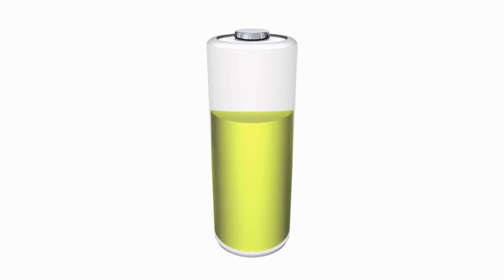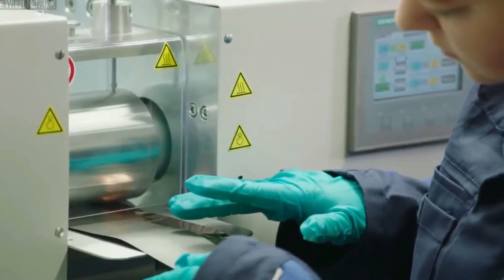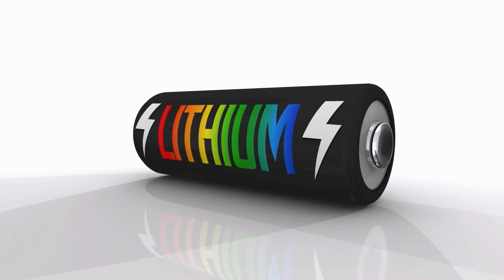About two-thirds of the battery could be broken down by microbes, completely within five months, only leaving behind the metal component zinc, rather than lead or lithium.